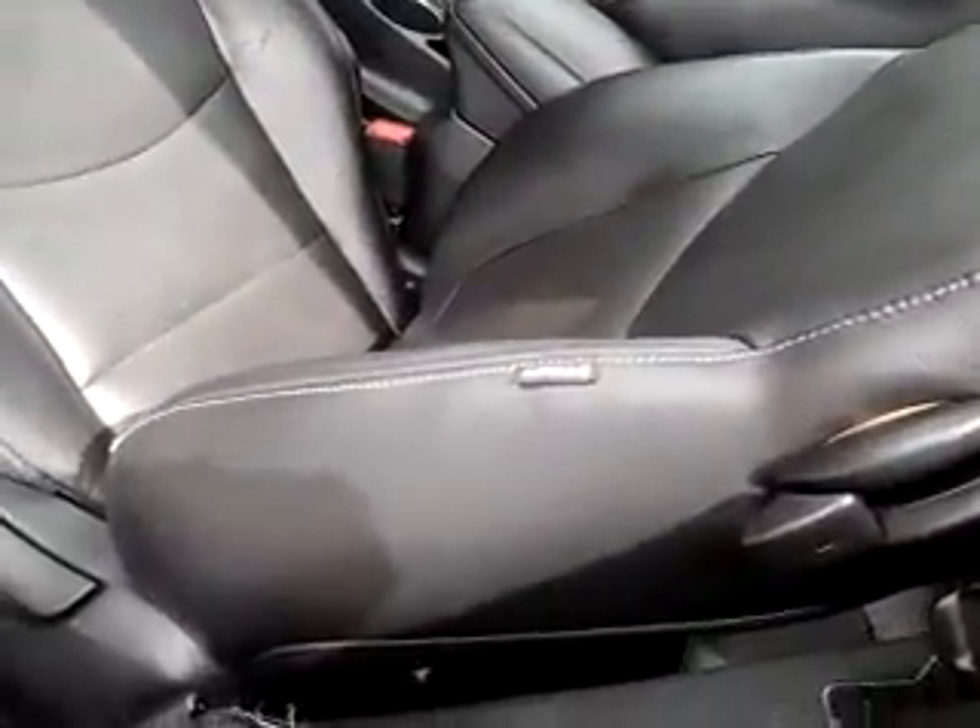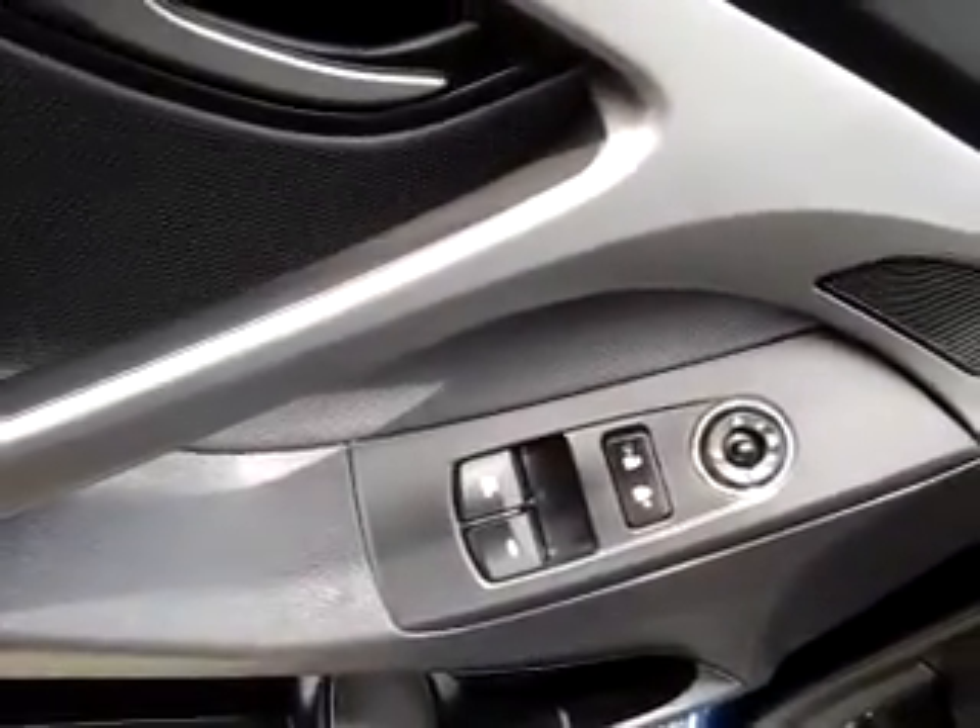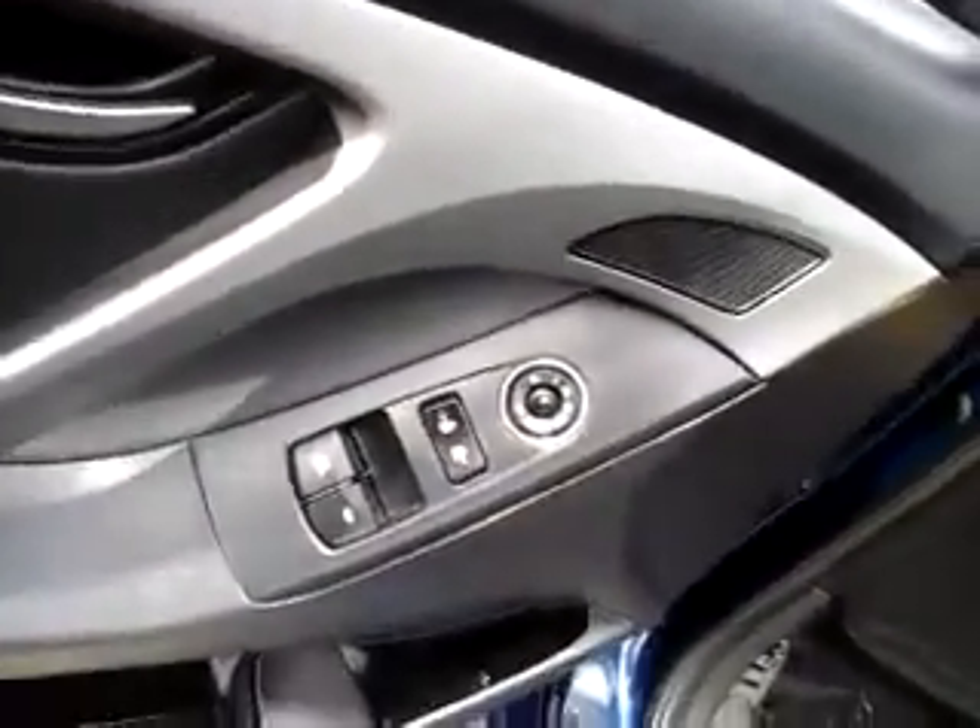Let me show you some features on the inside too. Leather seats — and right on that seat you'll notice it does have a side airbag. Coming around, you have your power windows, door locks, and mirrors. It's a sporty car and the seats are extremely comfortable.